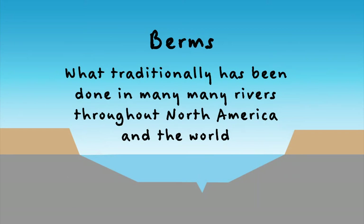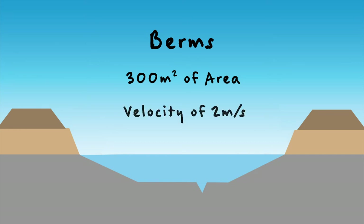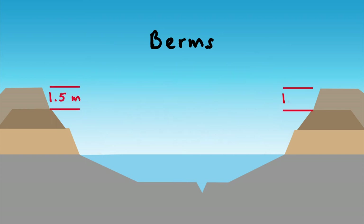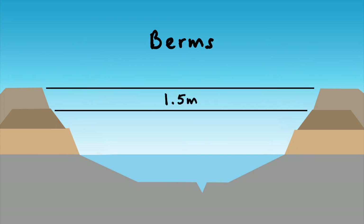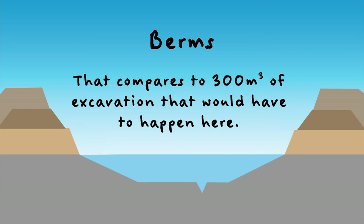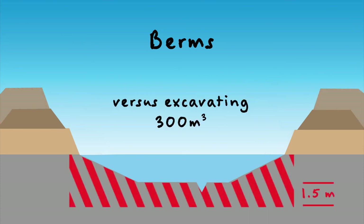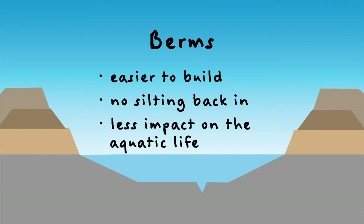So what traditionally has been done in many rivers throughout North America and in fact the world is we add berms. The arithmetic on those is: if we have to make another 300 square meters of area and velocity is going to be the same, we can build on top of the existing dikes — make them a little wider, a little broader. Our material is going to have to be 1.5 meters high, just like it was down here, and 200 meters from side to side. That 1.5-meter sliver of volume is created by this addition, which is probably about 45 cubic meters on either side of fill added to the existing dikes. That compares to 300 cubic meters of excavation that would have to happen with dredging. So 90 cubic meters versus excavating 300 cubic meters is a big difference, and is a lot easier to build and doesn't have the impact of silting back in and doesn't have the impact on the fish and aquatic life.